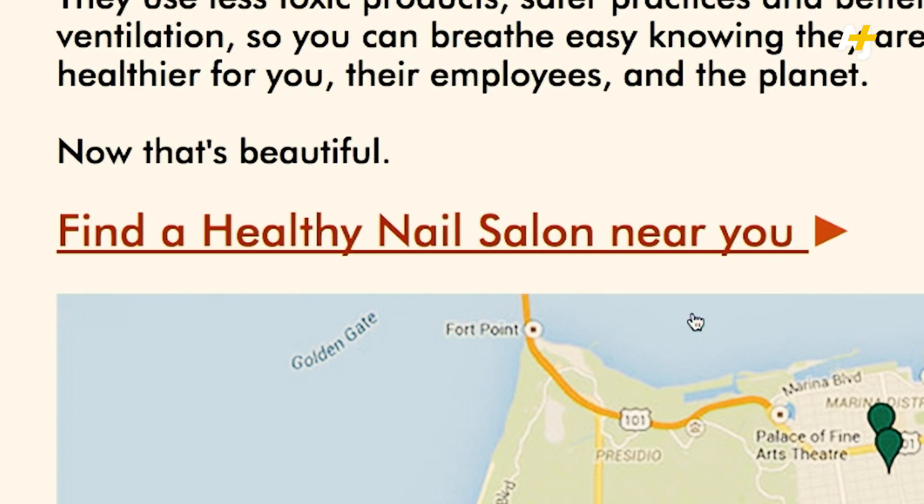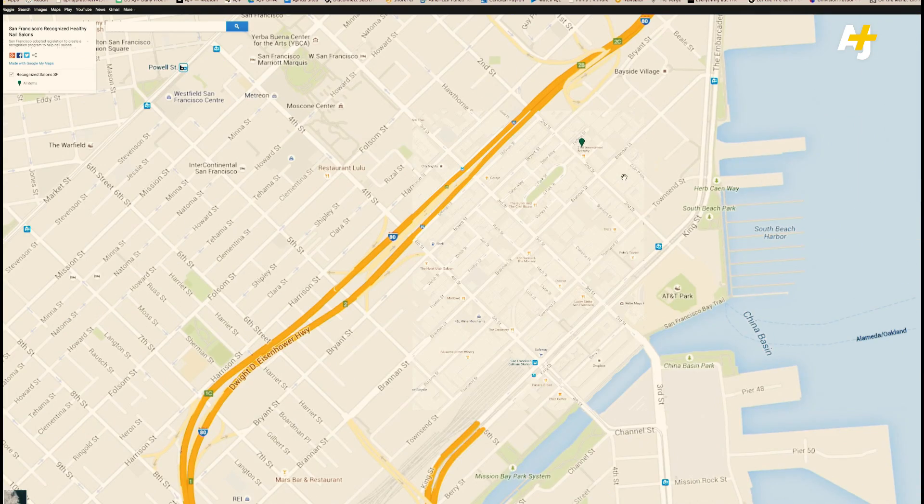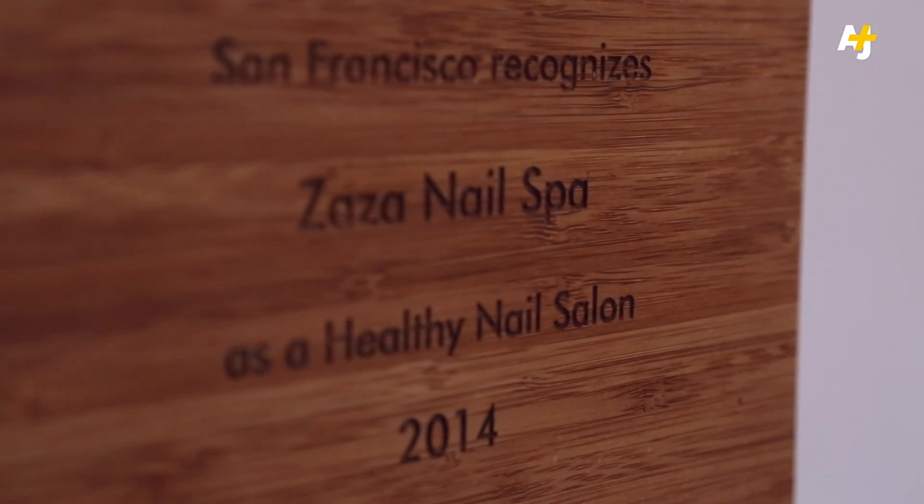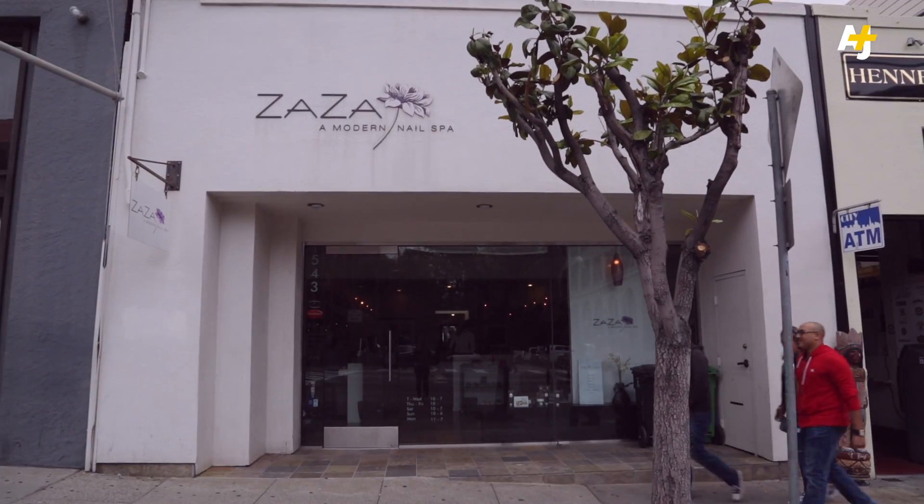So I know it's not using super toxic chemicals and has a healthier work environment. The problem is, this certification is voluntary and only about 24 of the 250 or so nail salons in this city have gone through with it. And not all cities have such a certification program.